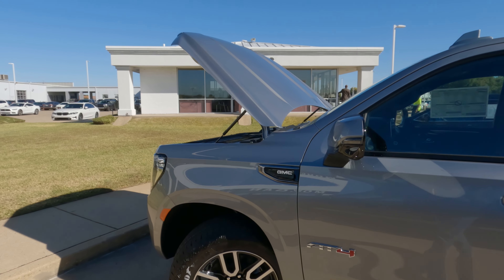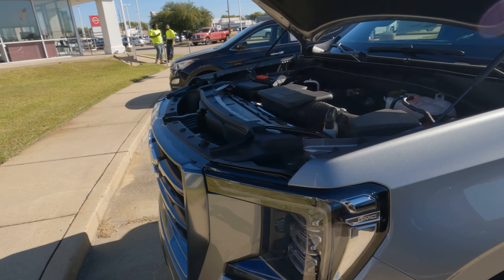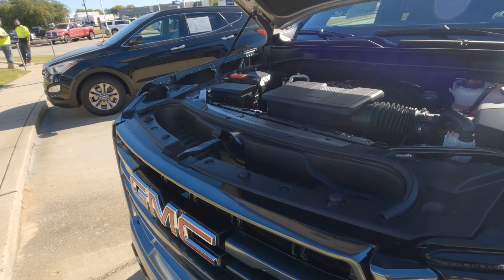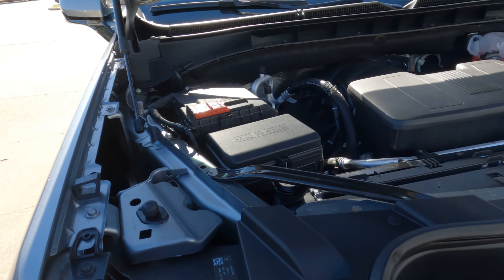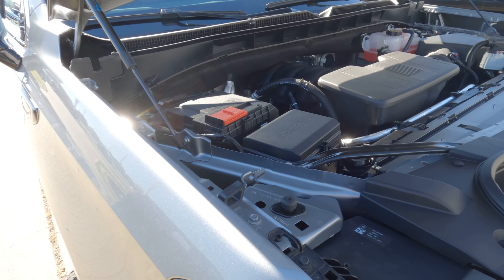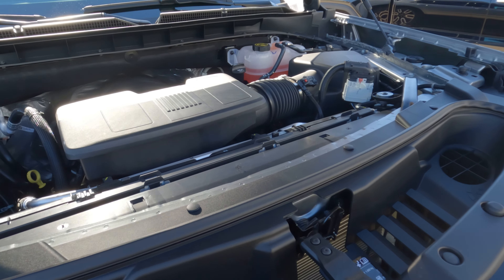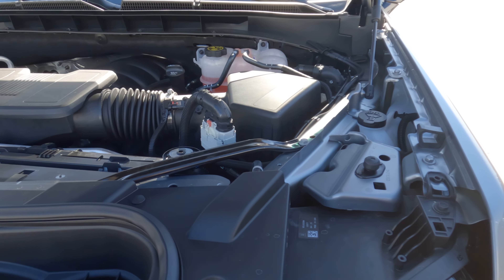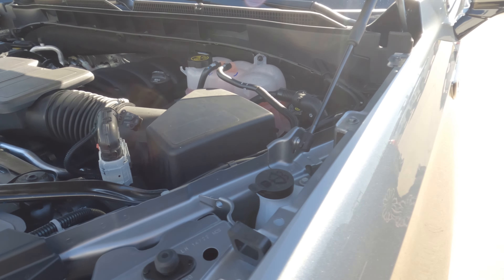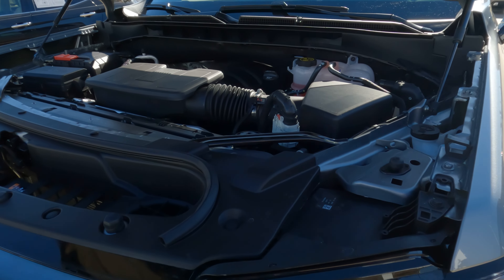The powerful optional 6.2-liter V8 makes 420 horsepower and 460 pound-feet of torque. In this particular vehicle, we have the 5.3-liter V8, which makes 355 horsepower and 355 pound-feet of torque, mated to a 10-speed automatic transmission. This is a four-wheel-drive vehicle with fuel economy of 15 city, 20 highway, and 17 combined MPG.